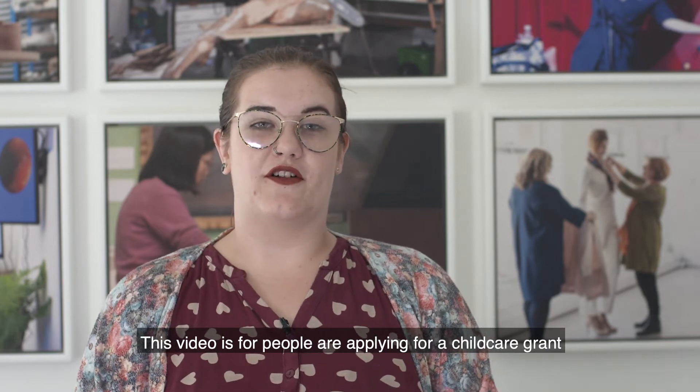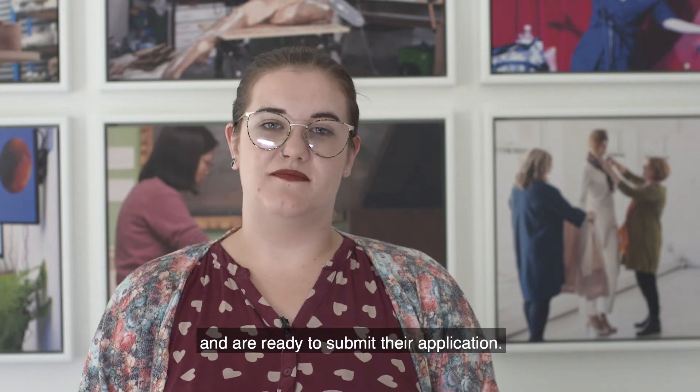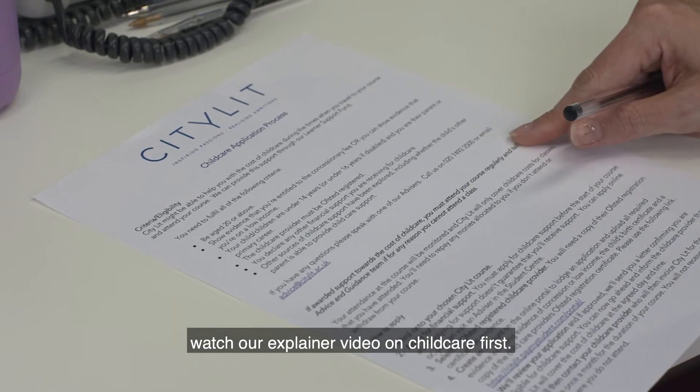This video is for people who are applying for a child care grant and are ready to submit their application. If you're wondering how to apply, watch our explainer video on child care first.